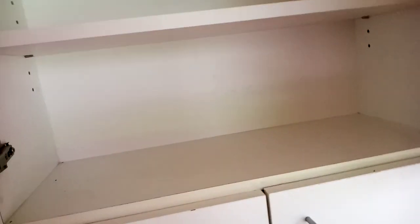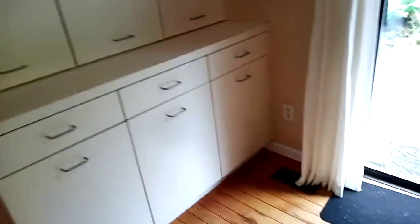This additional cupboard here is for food and dishes, whatever you need, in addition to the other cupboards we saw when we first came in. There's more cupboard space here for overflow — pans and all that good stuff.